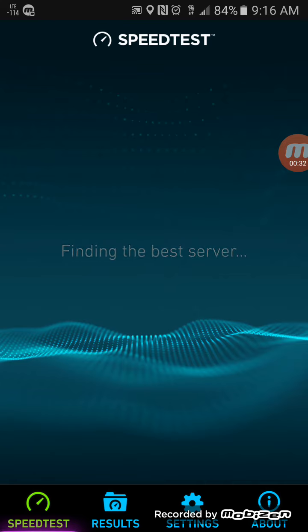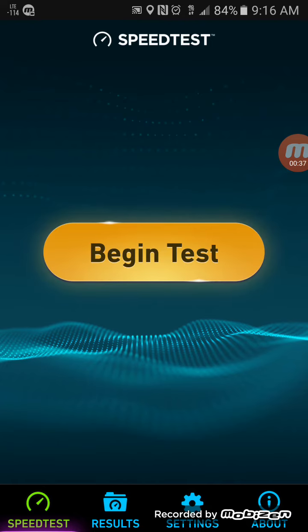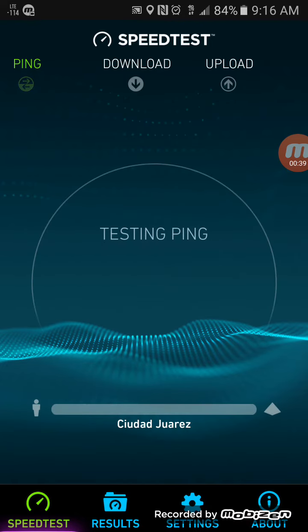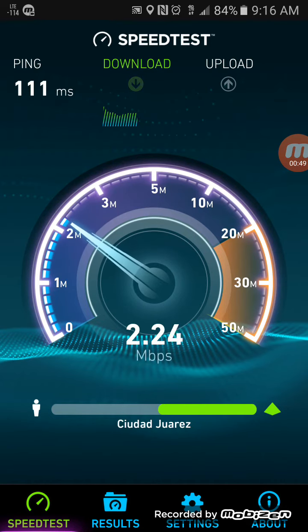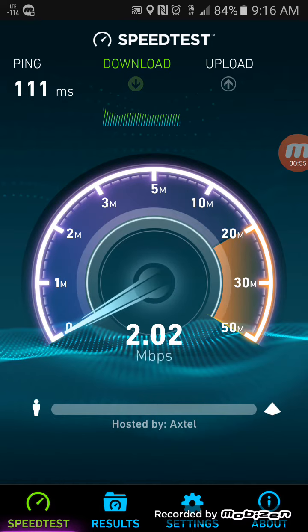It's not going to be blazing fast speeds, but I'm just surprised that the signal actually reaches inside. Before, inside the building it would only get HSPA+ and it would drop down to Edge. As you can see, speeds are not that great, but it'll still stream — you can still stream on Pandora, it'll still send text messages and receive phone calls. So to me, that's an improvement.